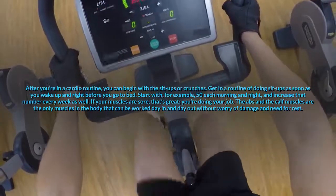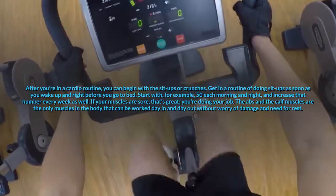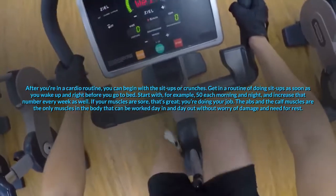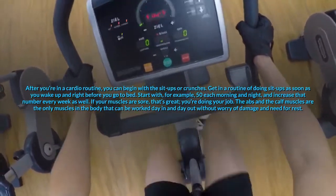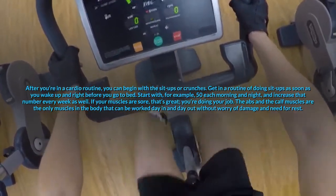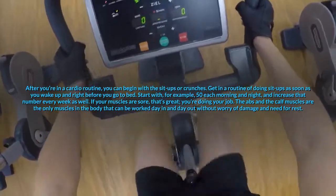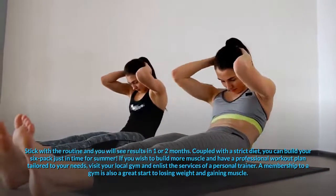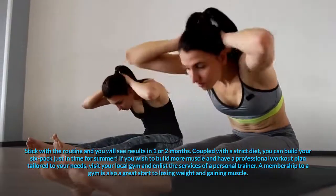Try jogging at a constant rate for 15 minutes a day for a week. Increase the time by 5 minutes every week. After you're in a cardio routine, you can begin with the sit-ups or crunches. Get in a routine of doing sit-ups as soon as you wake up and right before you go to bed. Start with, for example, 50 each morning and night, and increase that number every week as well. The abs and the calf muscles are the only muscles in the body that can be worked day in and day out without worry of damage and need for rest. Stick with the routine and you will see results in one or two months. Coupled with a strict diet, you can build your six-pack just in time for summer.